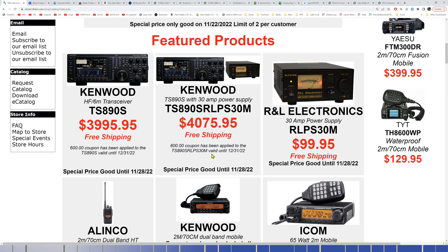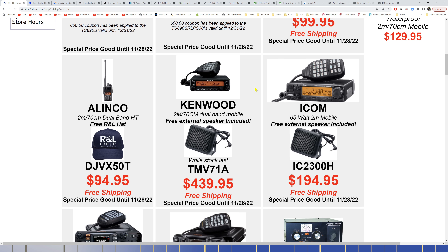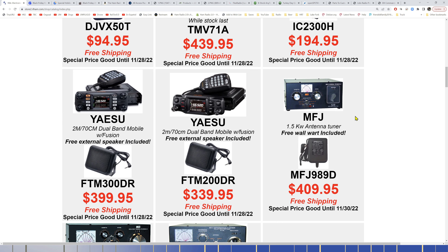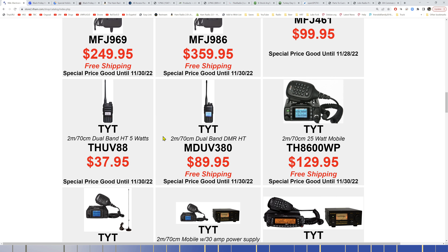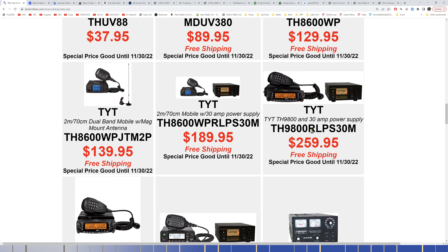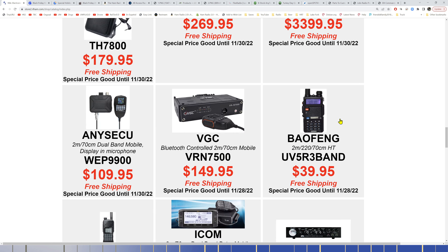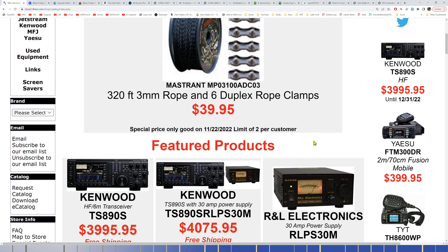RNL has the TS-890 in stock, with and without a 30-amp power supply. They've got the Kenwood V71A back in stock with a free external speaker for $439, a 65-watt 2-meter ICOM mobile for $194, the FTM-300 and FTM-200 in stock with a free external speaker, TYT stuff — DMR and analog — and the TH-9800 with power supply for $259.